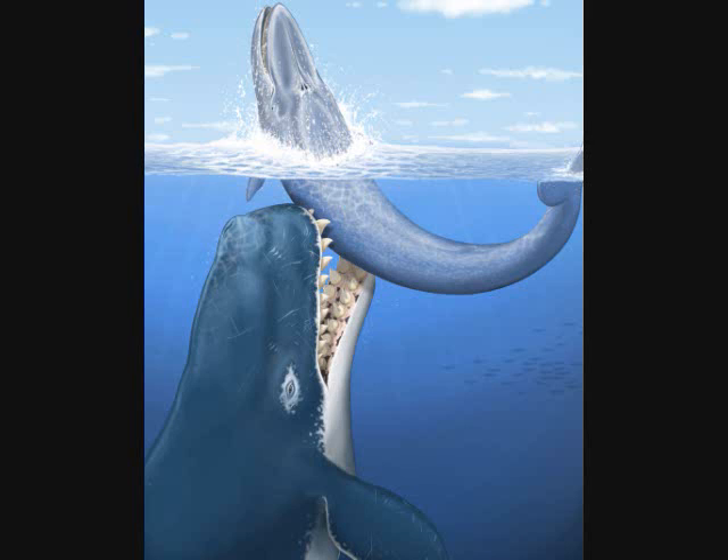The species name is Leviathan melvillei, named after the guy who wrote Moby Dick. The teeth were about 14 inches long — 36 centimeters — which is pretty big teeth for a whale. They believe the diet of these animals was other baleen whales; that's how big this creature was. And they said this whale shared the ocean with Megalodon, which I think is pretty cool. It would be interesting to see these guys fight for territory.